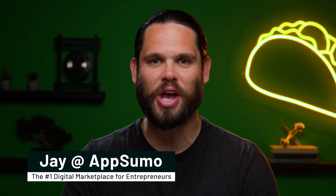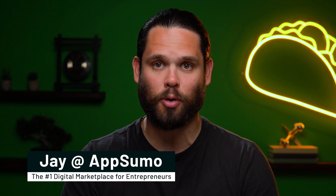What's happening, Sumo-lings? It's Jay here with AppSumo, the number one digital marketplace for the best deals on software for creators.